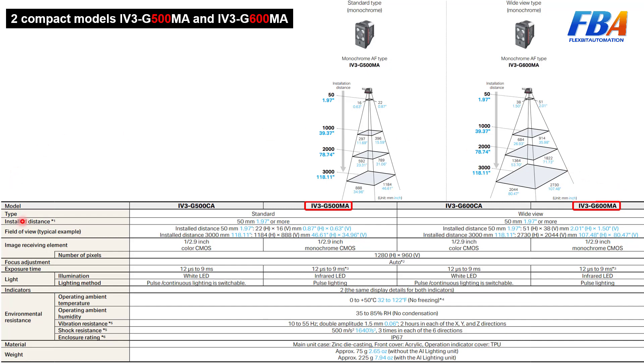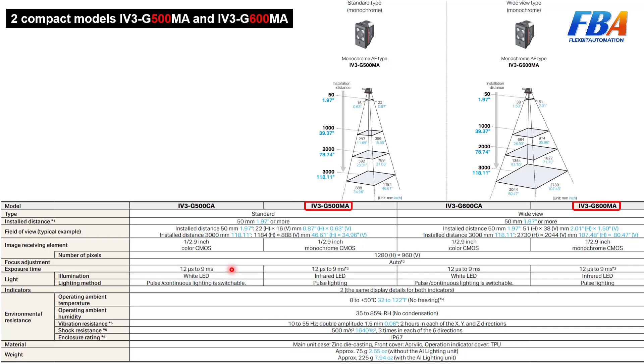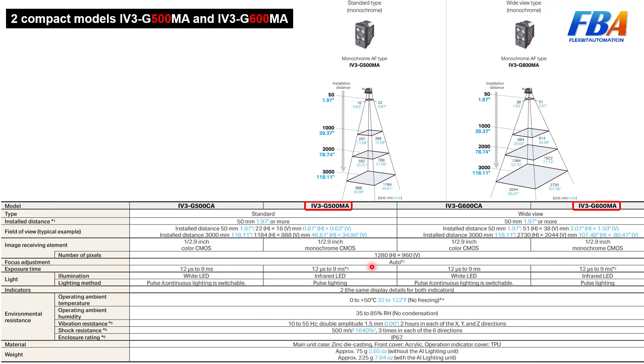The focus model here is auto-focus adjustment. For exposure time, it ranges from 12 microseconds to 9 milliseconds, but when the AI lighting unit is mounted the maximum exposure time is 6.25 milliseconds. The lighting for both models is flash LED. That's all for specifications — now we move to practice.